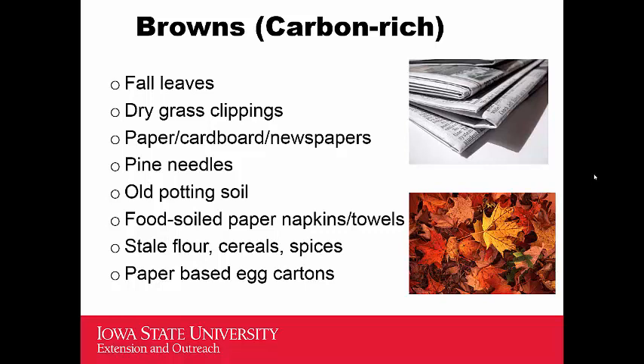Food-soiled paper, napkins, and towels can be added. For example, here at Iowa State we have used dining waste from dormitories and dining halls, which typically includes soiled papers and napkins. Stale flour, cereals, and spices can also go in — though try to avoid spices high in capsaicin, as that could hurt the microorganisms. Paper-based egg cartons are also fine. All of these contribute to the browns portion of the compost.